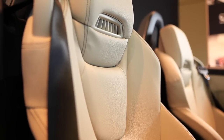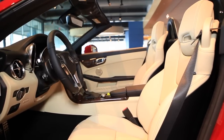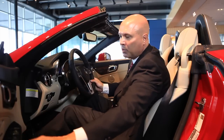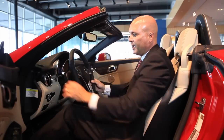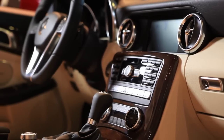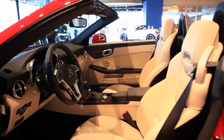I find Mercedes-Benz seats to be some of the most supportive I've ever sat in, and this vehicle is no different. With the lighter interior, there's a nice two-tone effect in the cockpit — black on the door handles and dash, but the seats are a nice light color. This particular vehicle has the optional burl walnut trim, a really nice touch and a combination that's very pleasing to the eye.